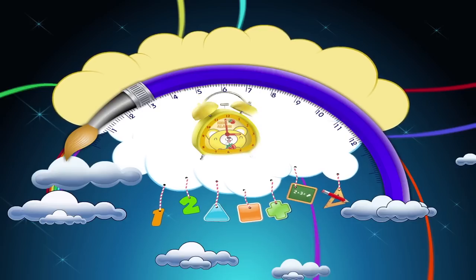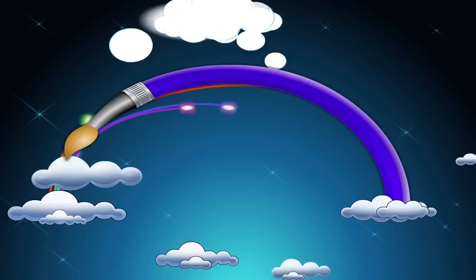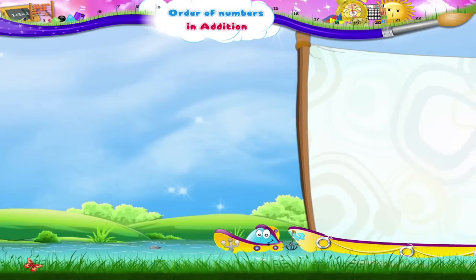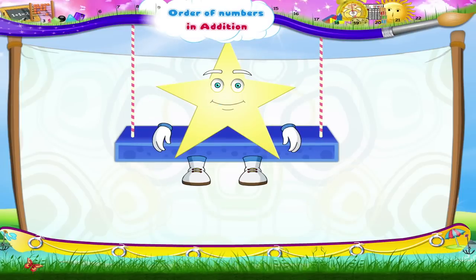Order of Numbers in Addition. Starry, today I am going to show you some magic. Are you ready? Okay,